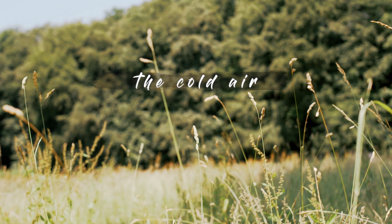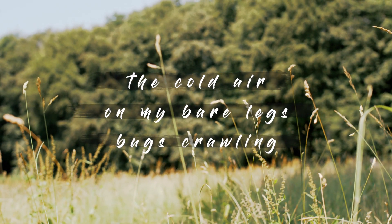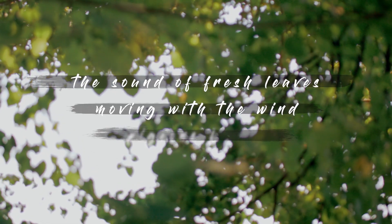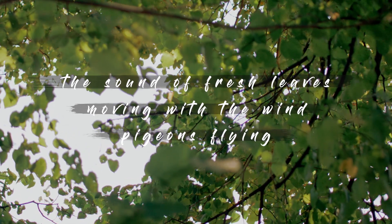The cold air on my bare legs. Bugs crawling. The sound of fresh leaves moving with the wind. Pigeons flying.